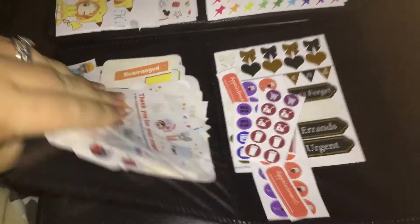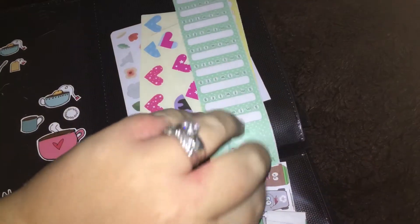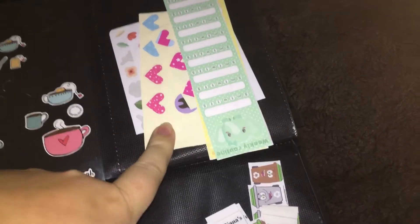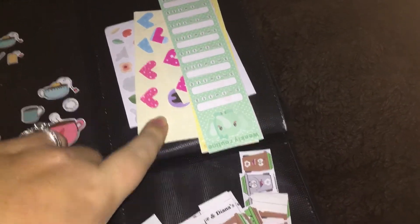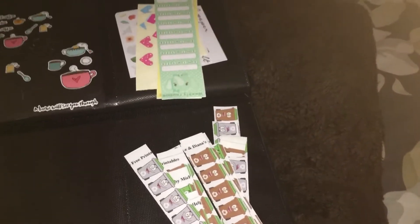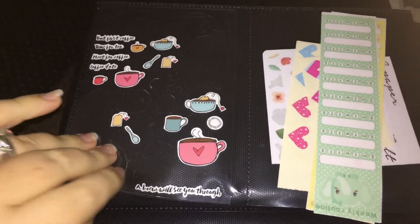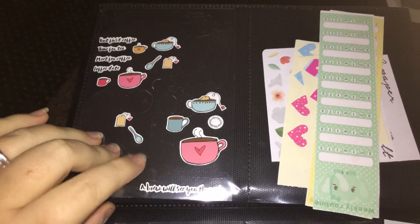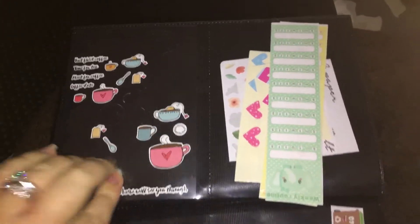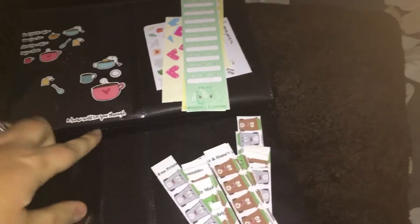These are all the little freebies and sample sets that you get when you send away for stuff from Etsy pages. These are mostly printables from the Happy Planner free printables page — I can't remember where I got some of those from, which is why I'm not saying. And this one was from the Mrs. Brimble's Box that I bought a while back.